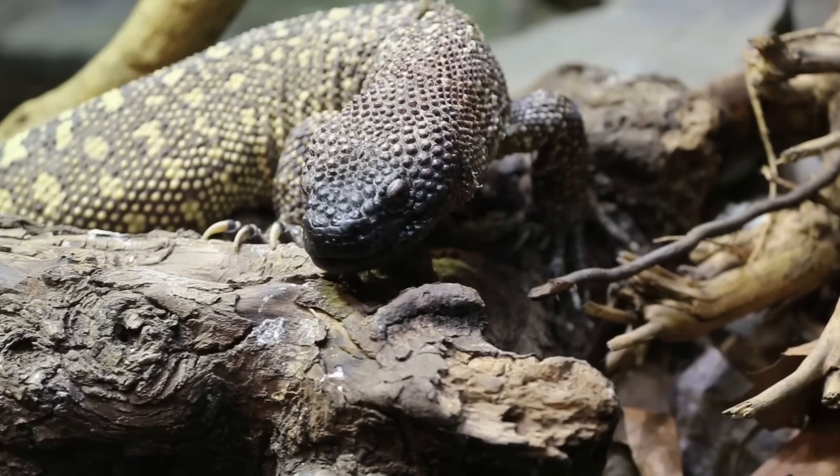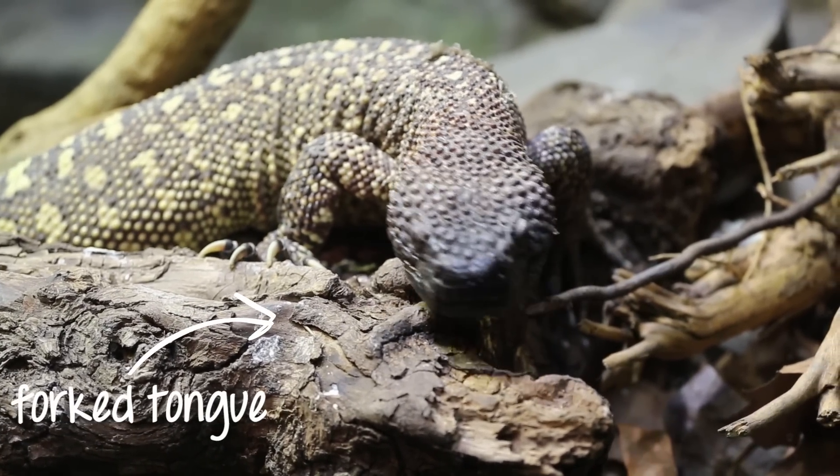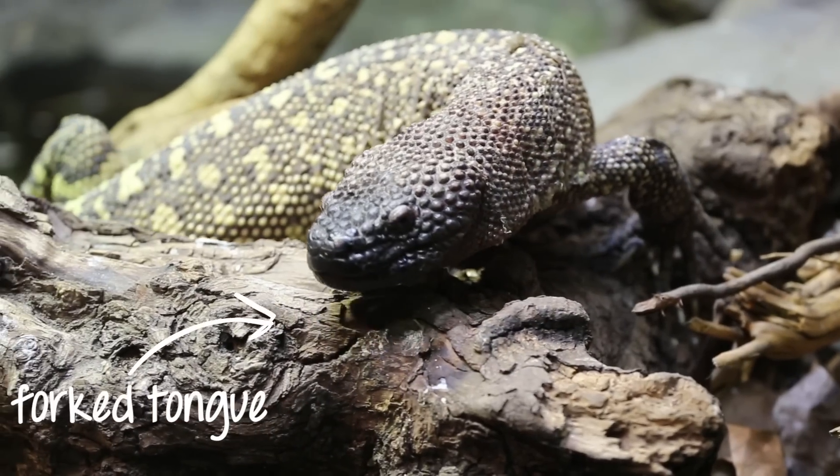The forked tongue of the beaded lizard is used to smell. It sticks its tongue out to gather scents and touches it to the opening of a special organ when the tongue is retracted.